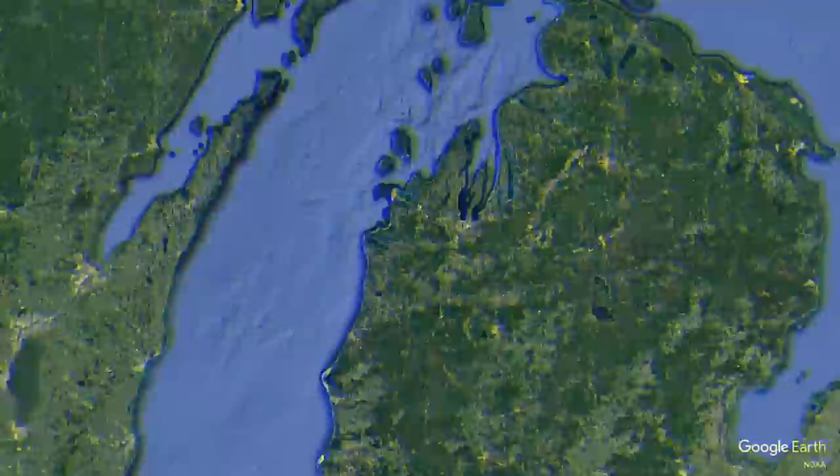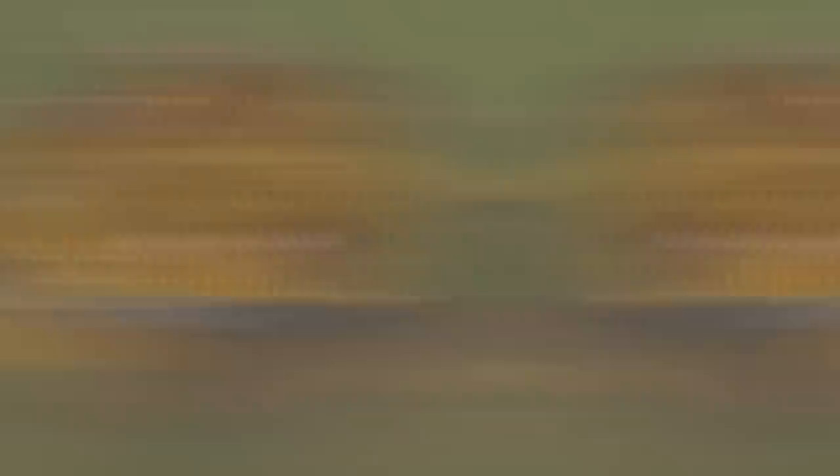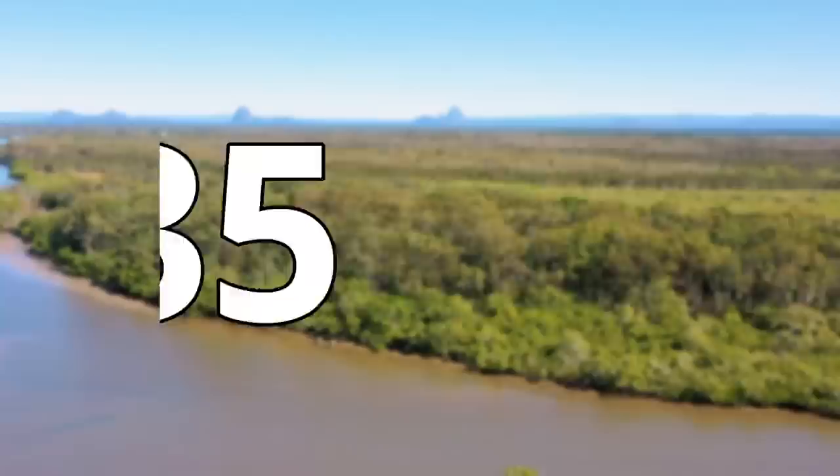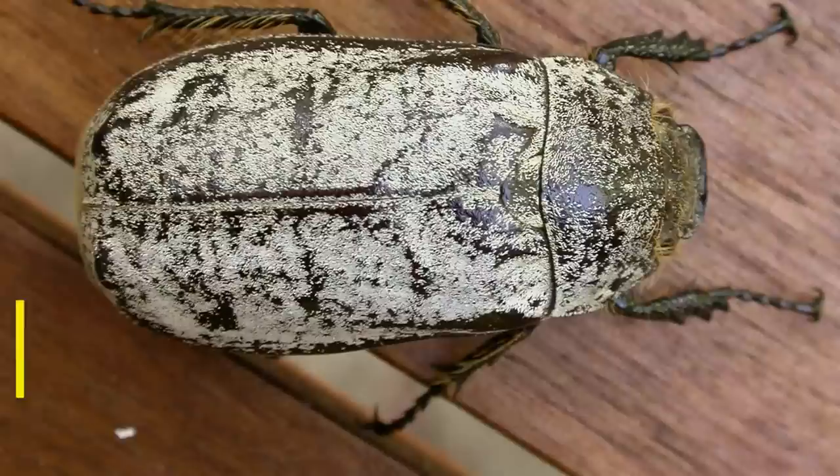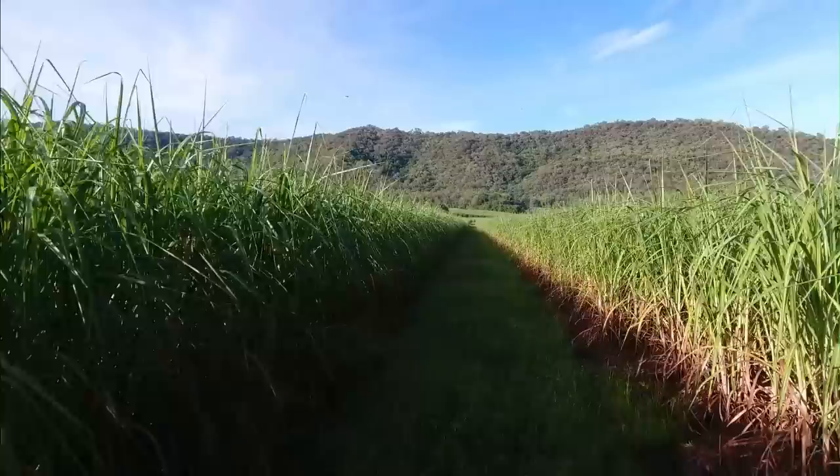For our next invasive species problem we will be heading over to Australia, as our next invasive species is the cane toad. The cane toad is one of the most famous examples of an invasive species, simply because it's caused so many problems and has proven to be very hard to get rid of. The cane toad is not native to Australia, but was instead introduced in 1935. Around 2,400 toads were brought over from Hawaii to control cane beetle numbers. The cane beetles would feed on sugar cane, and at the time sugar cane was a very important crop to the Australian economy.